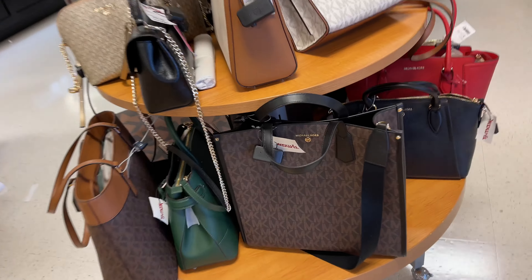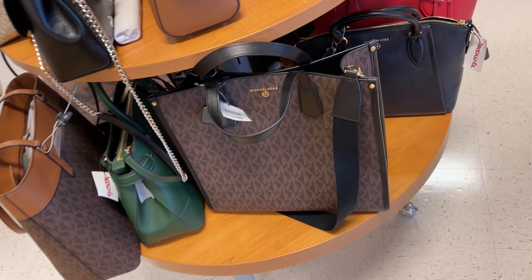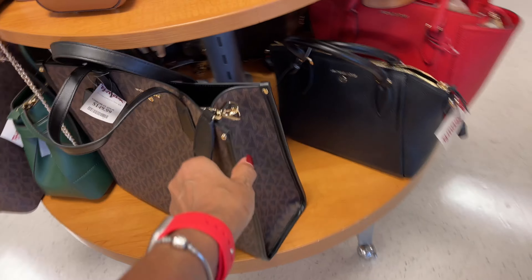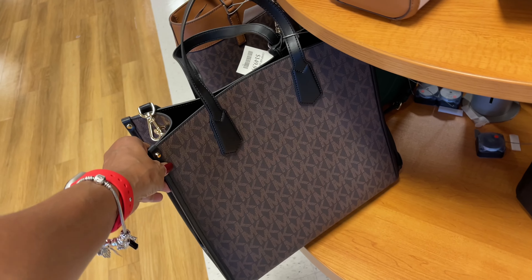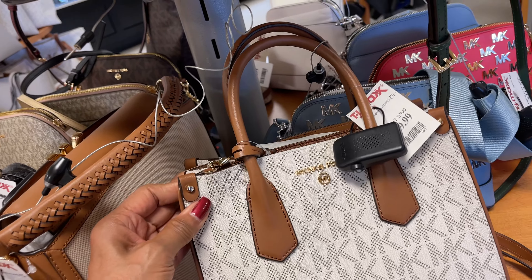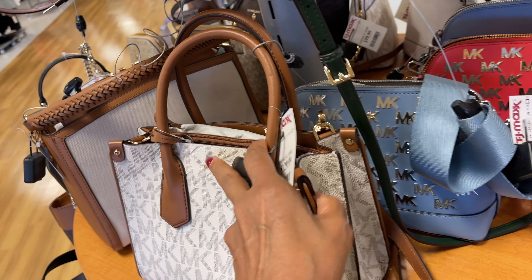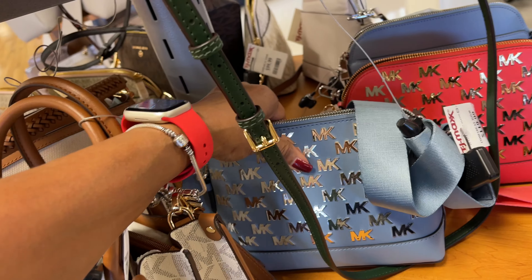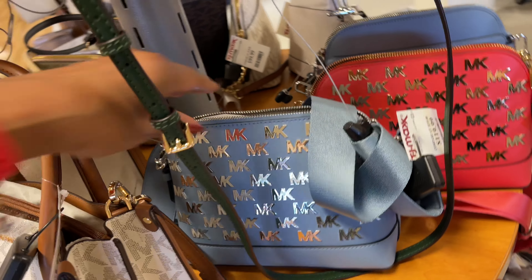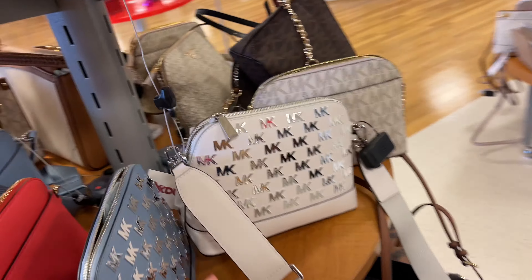They have the big large tote for $150. Do you like that? It's nice for traveling, nice to have as a work bag. I like this small mini — I think this is a Madison for $130. I love these. They also have the blue for $120 and the orange, and they have the white too.